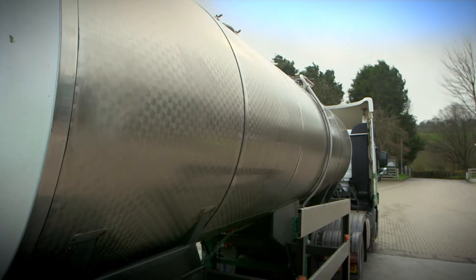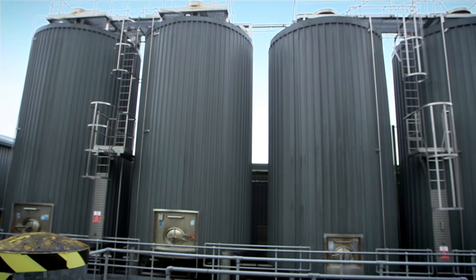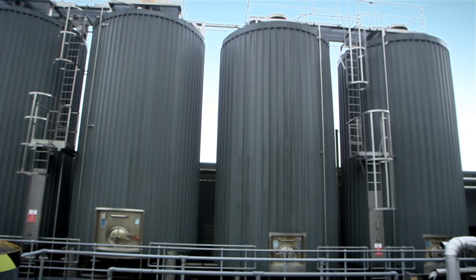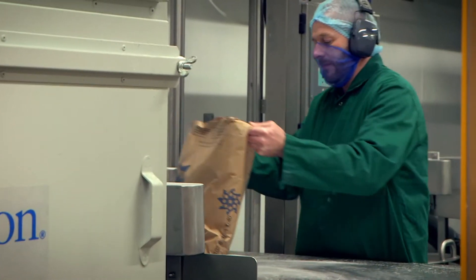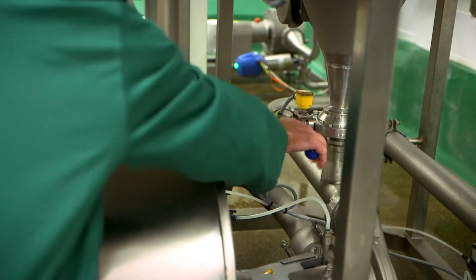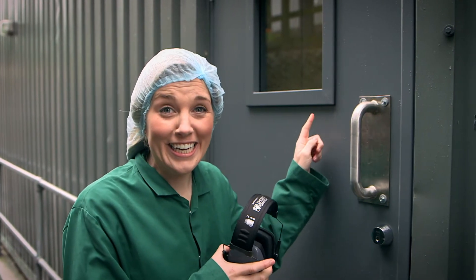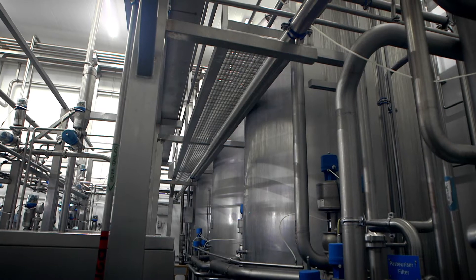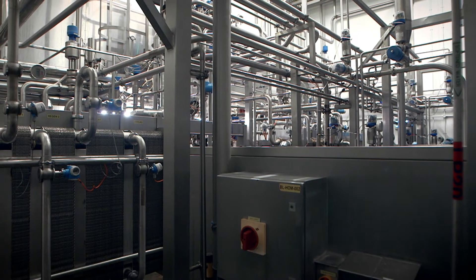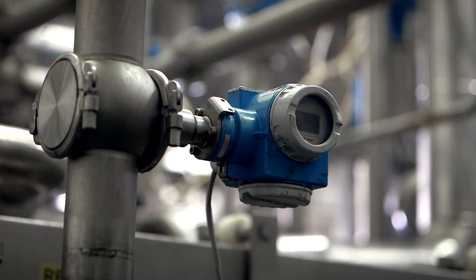Once the milk has been collected, it's taken to the factory in a lorry and stored in huge tanks called milk silos. The milk is then taken from the silos into the factory to be made into yoghurt. The first stage is for all of the ingredients to get mixed together, and that happens here in the mixing room. Yoghurt is made from milk, cream, some milk powder, and a bit of sugar. Once they're mixed together they get sent onto the next part of the factory. The next stage is very noisy — look at all those pipes! All the ingredients are heated up. This is called pasteurisation, and it gets rid of any bad bacteria that could be in the milk.